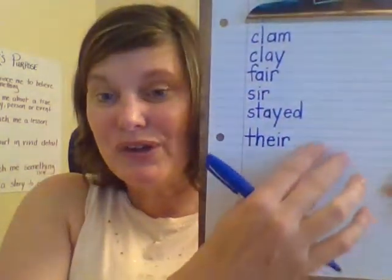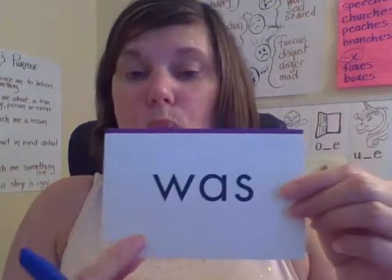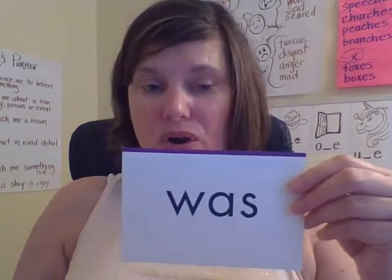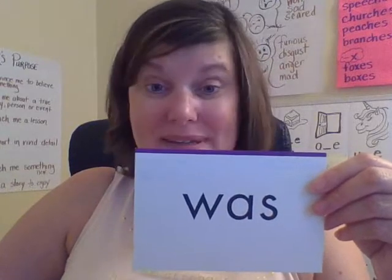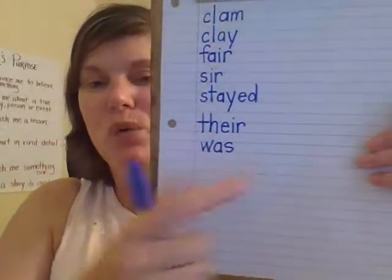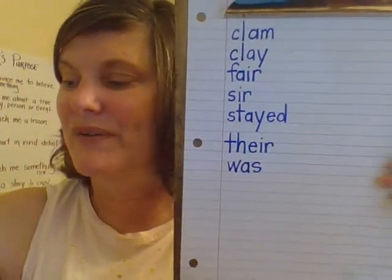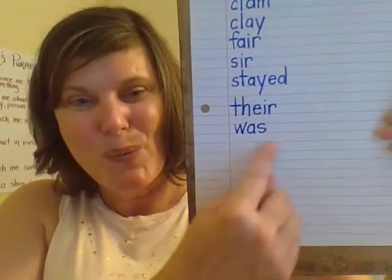The last word we will spell is was. Was. 'She was working hard.' Let's spell it. W — remember, say the letters as you write — A-S. Was. She was working hard. Sorry, that was my phone — Mr. Clifford is fishing and sending me pictures of his fish.